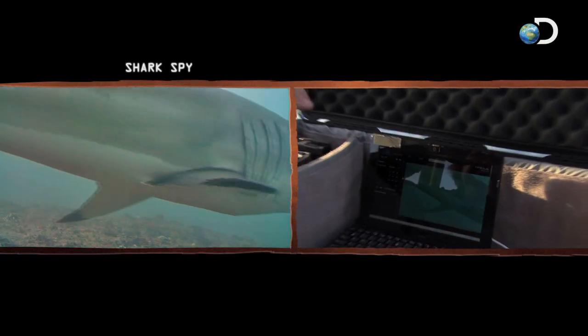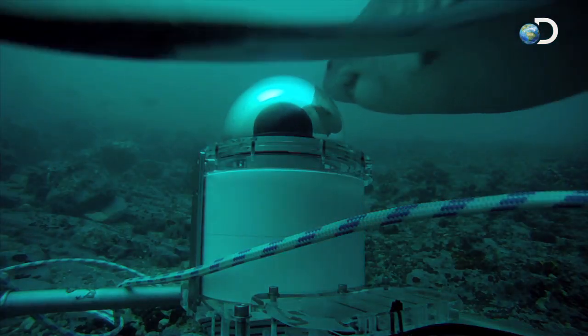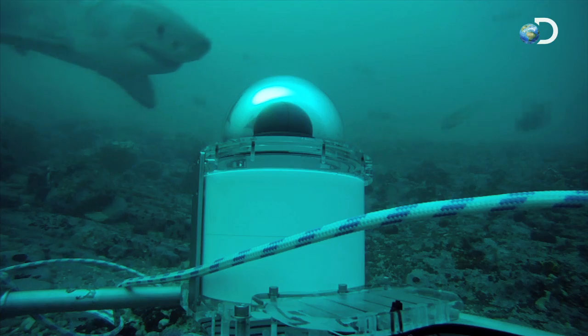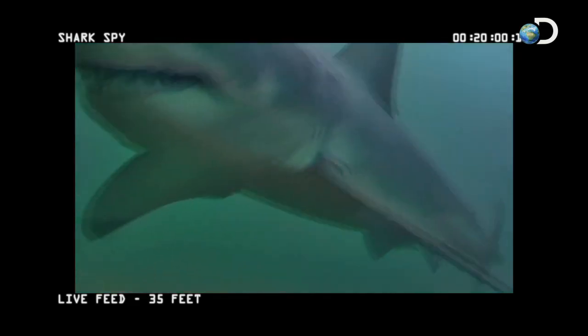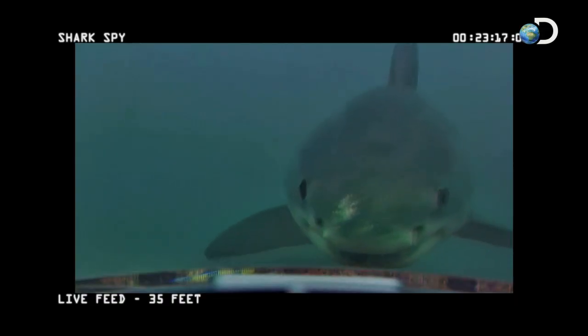What was really interesting is the moment the white sharks realized that there was something different on the ocean floor, they instantly gravitated to come and have a look. Quite often they would swim right up to it, check it out, bank off, circle around and come in again. The Shark Spy was obviously something they weren't certain of, but at the same time were very curious to see what the strange object was in their world.